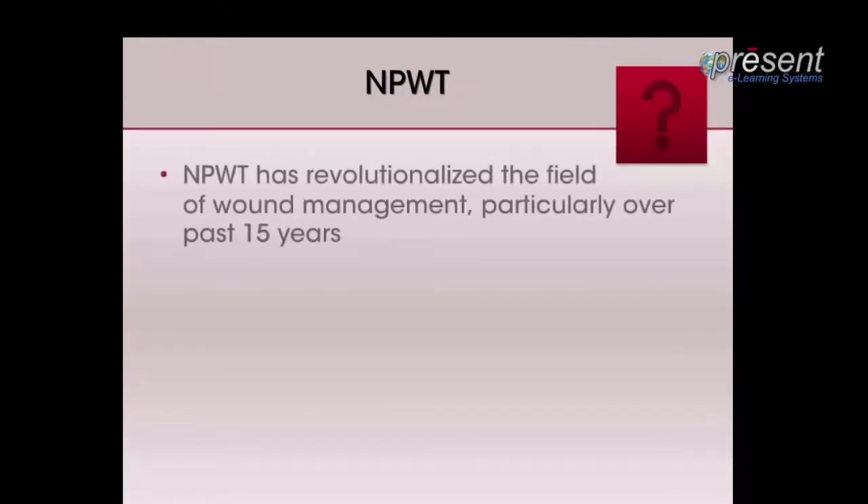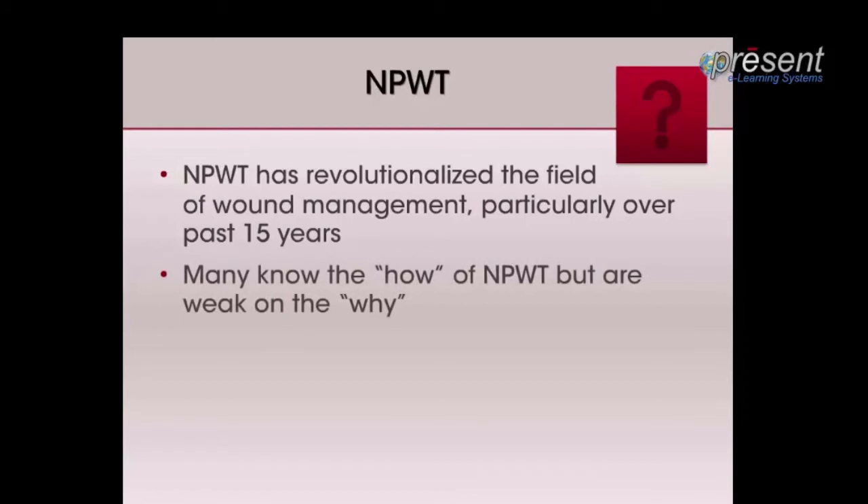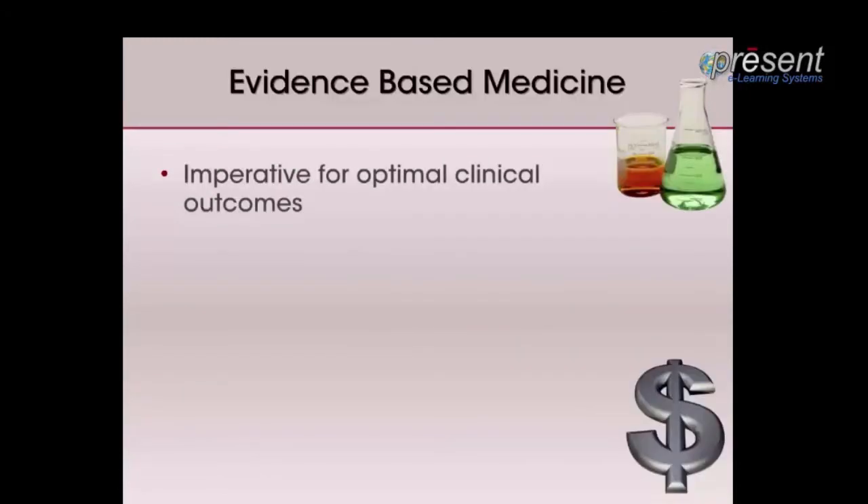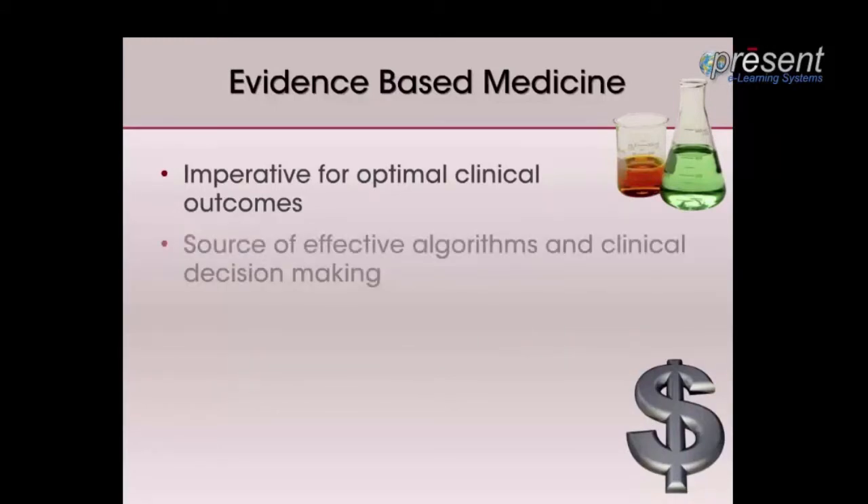There is substantial clinical evidence — not necessarily formal research, but clinical evidence — which suggests that negative pressure wound therapy has revolutionized the field of wound management, particularly since the late 1990s. Many clinicians know how to use it, but are not sure why they use it aside from convention. It is imperative that we incorporate best practices into our clinical practice, including the use of evidence-based research to substantiate our clinical interventions. If something works, we need to prove it scientifically.